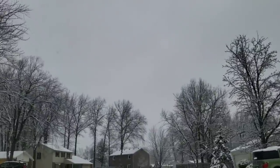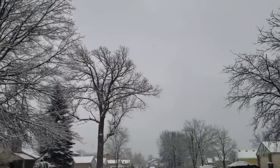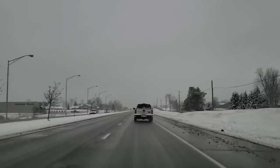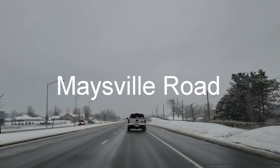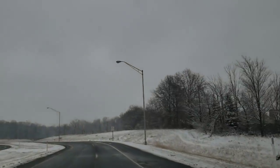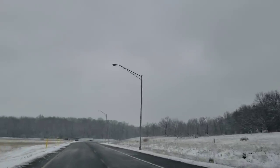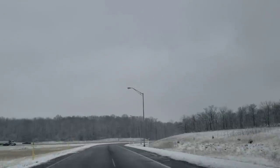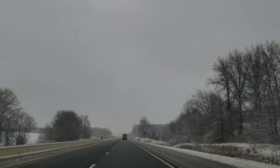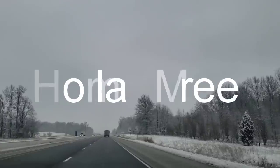Hi everyone, welcome back to my channel. This is Jenny. Happy Saturday to you. Today I'm going to be taking you to my favorite Dollar Tree. This one is located on Maysville Road here in Fort Wayne, Indiana. It is over 13,000 square feet. The footage you're seeing here I took a few days ago. I know a lot of you don't get to see the snow, so I thought I'd go ahead and record and add it to this video. I hope you all enjoy this trip and I will see you at the Dollar Tree.